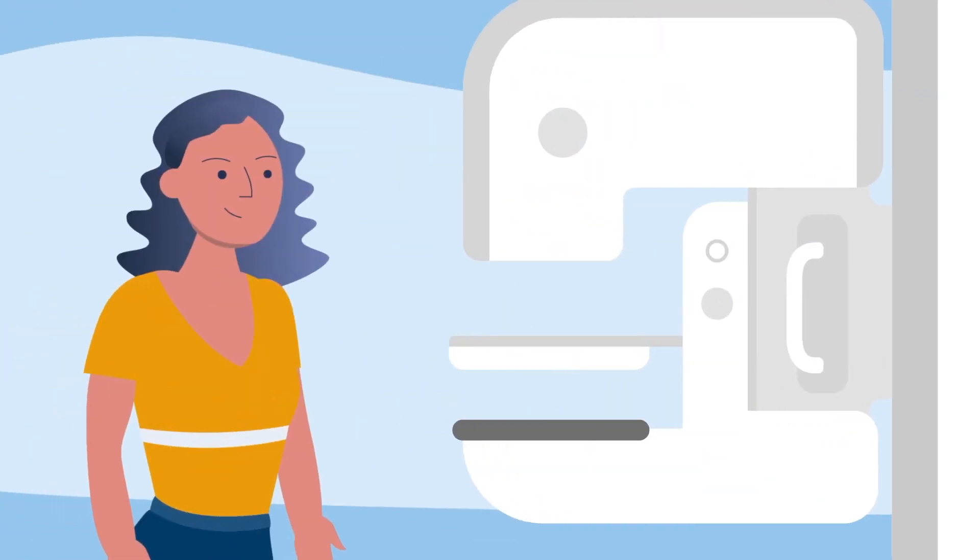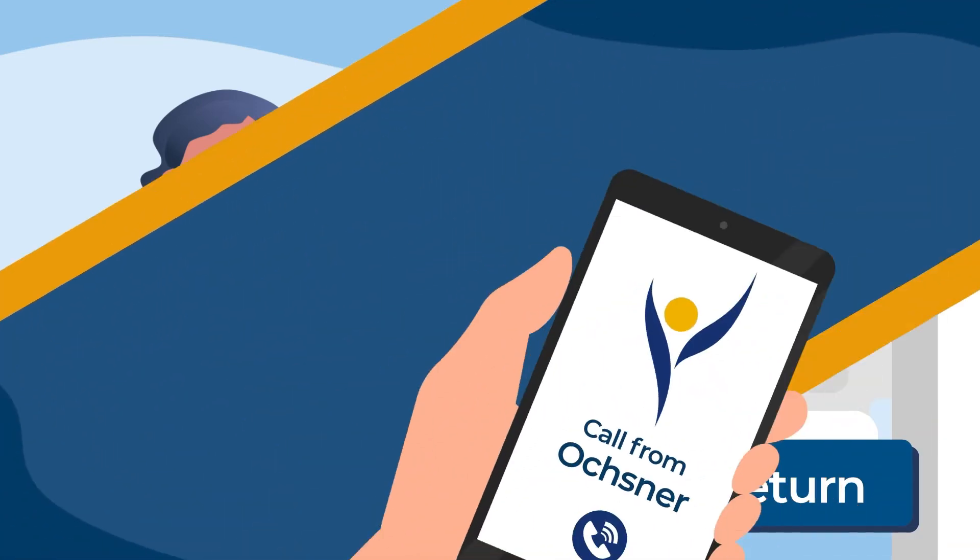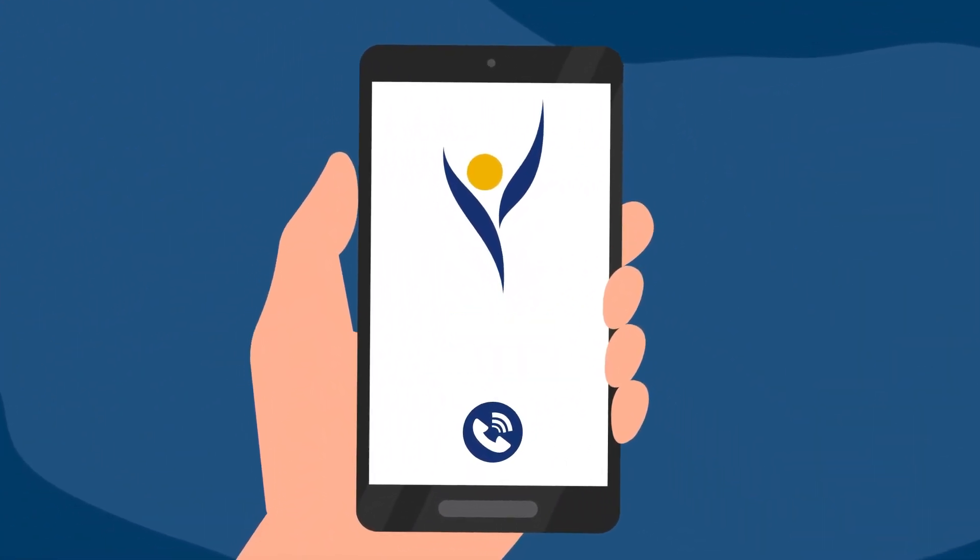Occasionally, patients will be asked to return for additional imaging. This is a normal part of the screening process. Patients will be notified by phone if this is the case.